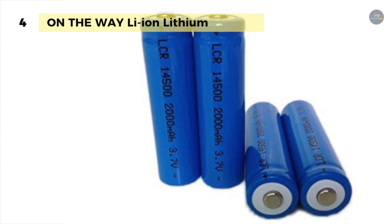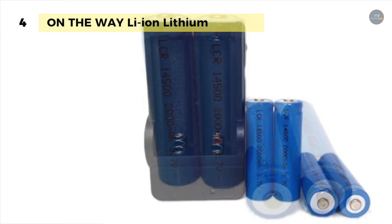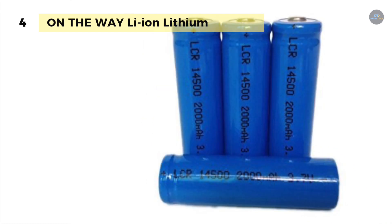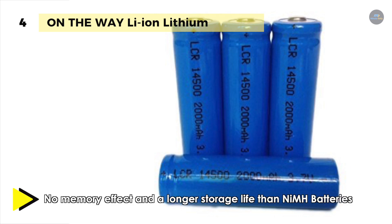Besides, it's lighter weight and higher energy density than any other rechargeable battery. Moreover, it offers no memory effect and longer storage life than NiMH batteries. You can use a special PCB to build a 14,500 battery pack, and it is perfect for building battery packs for RC aircraft, RC cars, and RC robots.